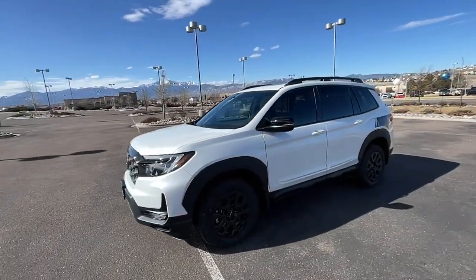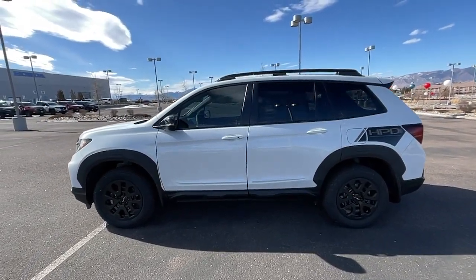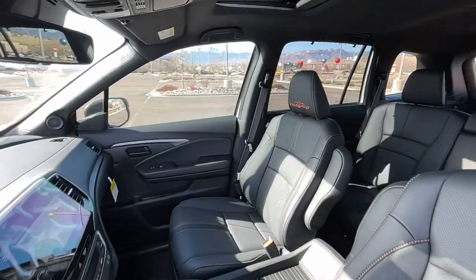The following are some of this vehicle's highlighted options: keyless entry, navigation system, sun/moonroof, lane-keeping assist, heated mirrors, satellite radio.